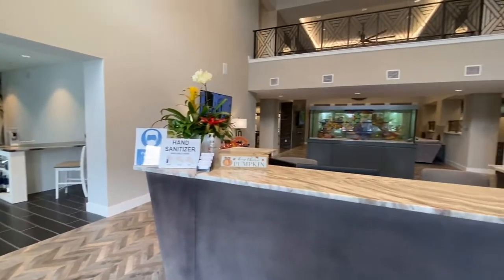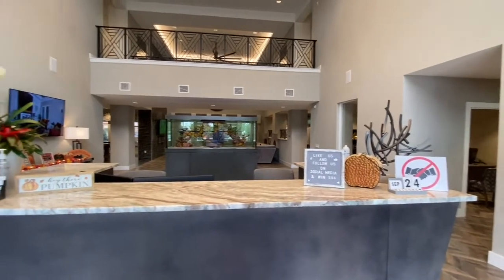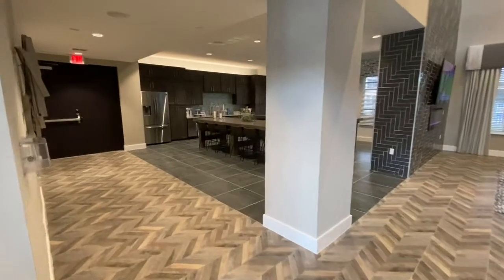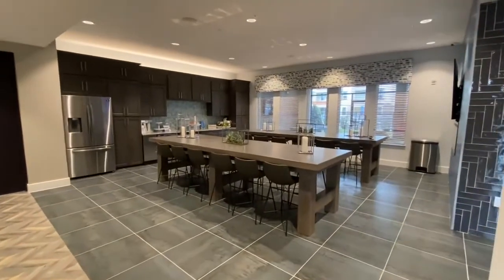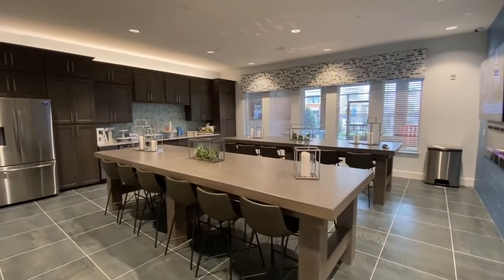This is our clubhouse — the main entrance when you first walk into the apartment complex. Over here we have our kitchen area where we host community events to bring everyone together. With COVID we did have to limit that, but hopefully it will be back soon.